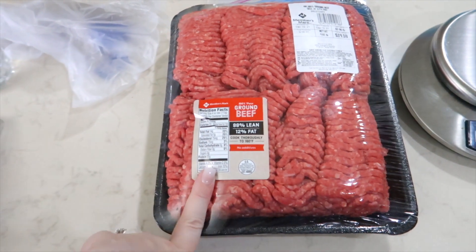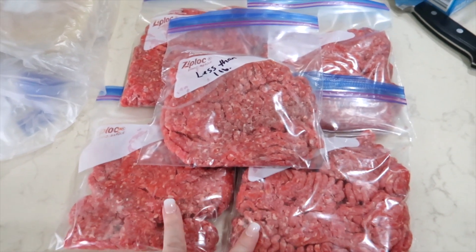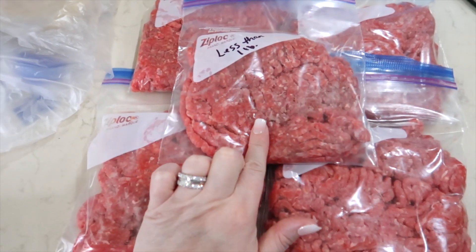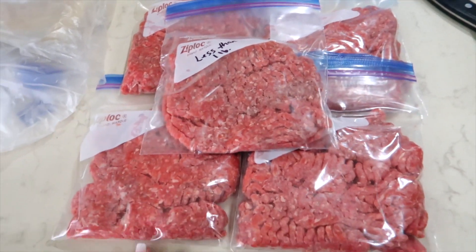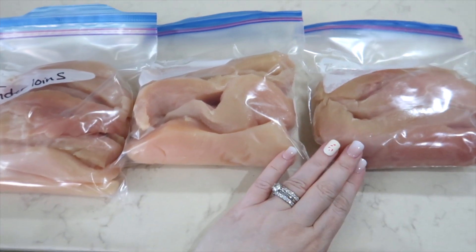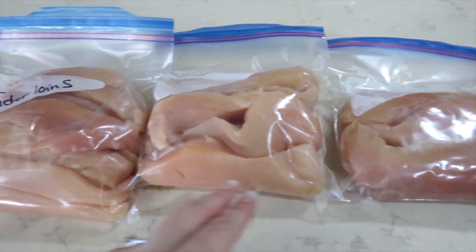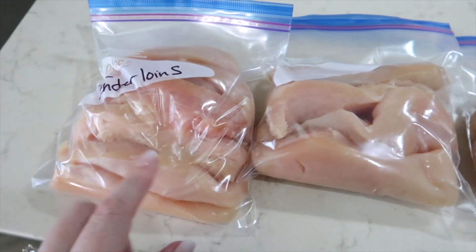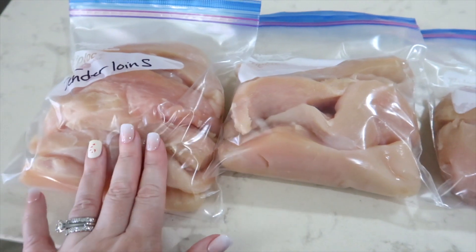Out of this pack of burger, I ended up getting four one-pound packages of burger, and then this one is just a little bit less than a pound, which I can throw in with taco meat or something like that one night. For this pack of chicken, after trimming the chicken, I ended up getting two packs of four chicken breasts each and a really good size pack of chicken tenderloins, which I like to use in soups, tacos — anything like that.